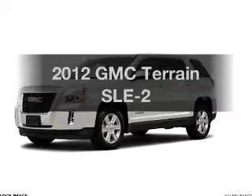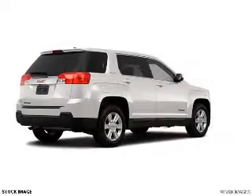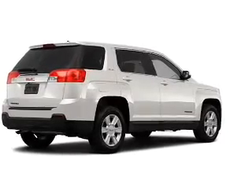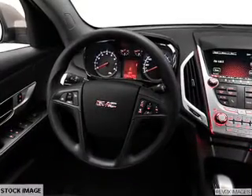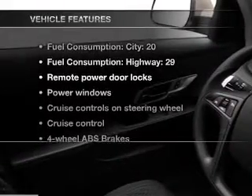Introducing the 2012 GMC Terrain — everything you need under one roof with this great vehicle. With a reliable six-cylinder engine connected to a smooth-shifting six-speed automatic transmission, treat yourself to the splendor of a premium sound system. Brake safely with the anti-lock braking system, and pamper yourself with memory settings.